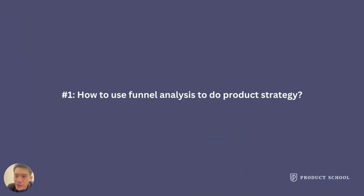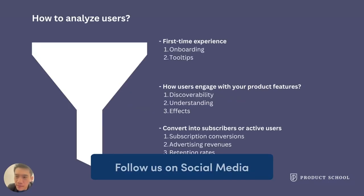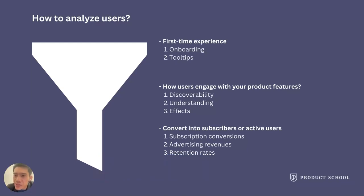Let's dive into the first part: how to use funnel analysis to do product strategy. First thing first — how do you analyze users in a more scientific way? To succeed in this, I highly recommend you do a thorough funnel analysis.